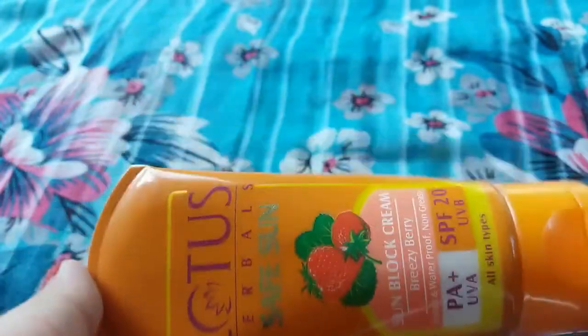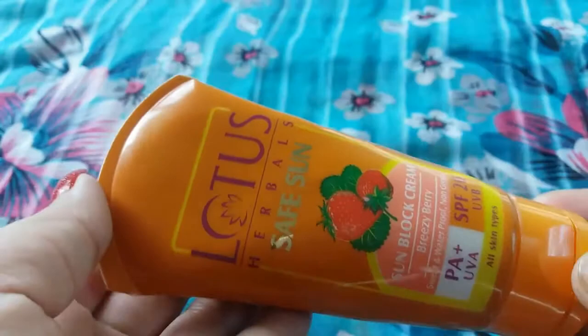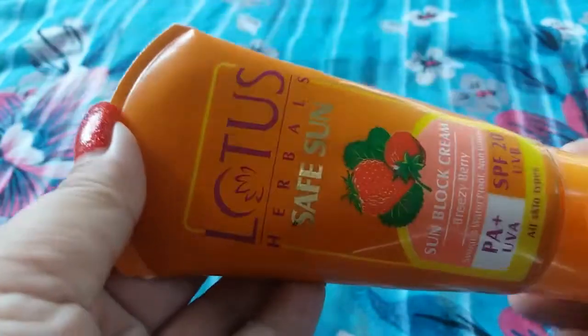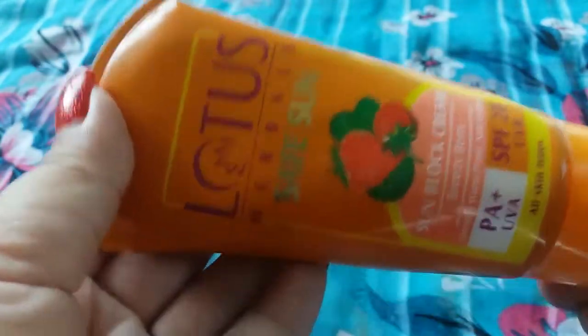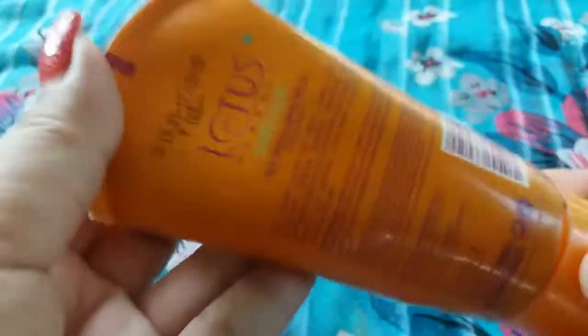The pros are: it is waterproof and sweat proof, and provides full protection, so the SPF 20 is not really a problem. It smells very pleasant — the smell of this cream is awesome and you all will like it. The quantity is worth the price, it keeps protection for 4 to 5 hours, gets absorbed easily, and does not leave any greasy feeling behind.